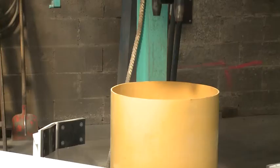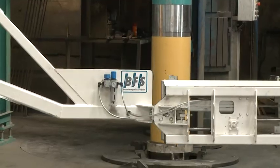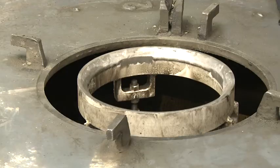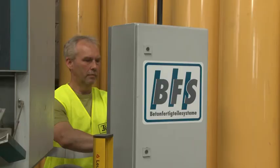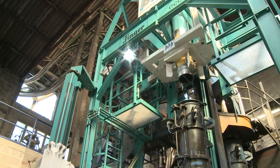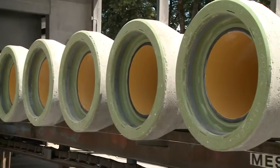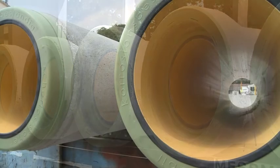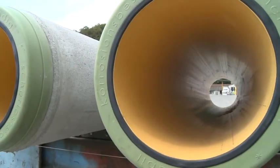Decades of experience in pipe production and know-how from 30 years of building production lines for the concrete industry have been integrated into the eco-resist liner system. With the durable plastic lining and the protective rigid reinforced concrete cover, the eco-resist pipe combines the best of both worlds.